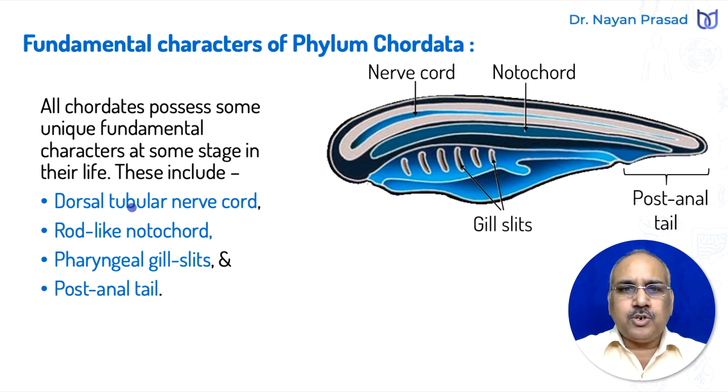These fundamental characters include the dorsal tubular nerve chord — tubular meaning hollow. On the dorsal side of the body in every chordate we see a tubular, hollow structure that later develops into the brain and spinal chord in higher vertebrates. Another structure found in chordates is the rod-like notochord, which forms the endoskeleton and lies between the nerve chord and alimentary canal.